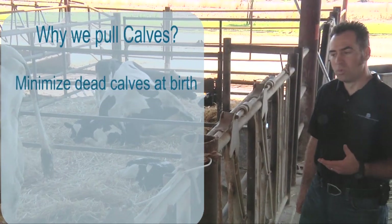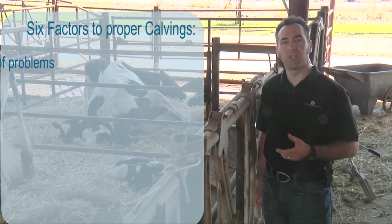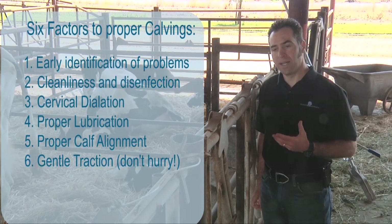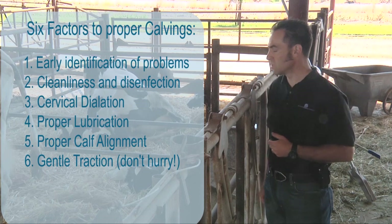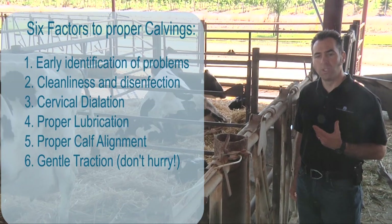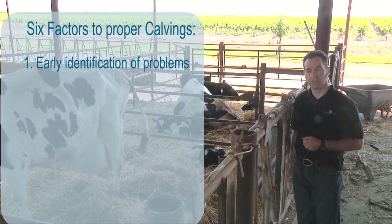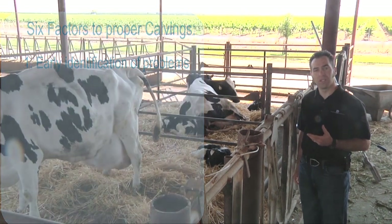In order to do that, we always talk about six basic principles that will allow us to do a professional job assisting cows to calve. First of all, we need to know when a cow needs calving assistance and we need to provide the calving assistance in time.